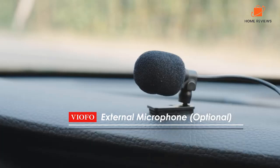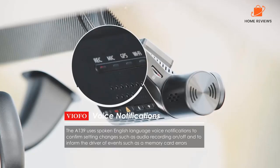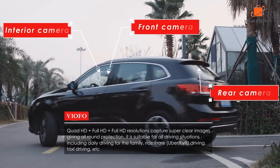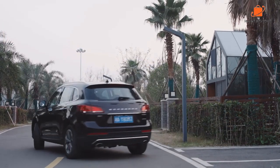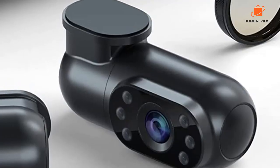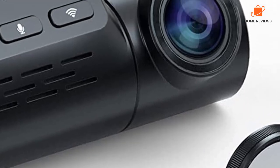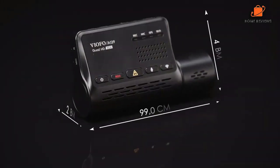You'll also have a panoramic view of your surroundings with the camera's wide-angle lenses, making it easier to spot potential hazards. There is also a built-in GPS on the VIAFO A139, which makes it an impressive device. Using this feature, you can track your location, speed, and route on a map using your dashcam. You can use this data to monitor your driving habits, keep track of your mileage, or even provide evidence in case of an accident.